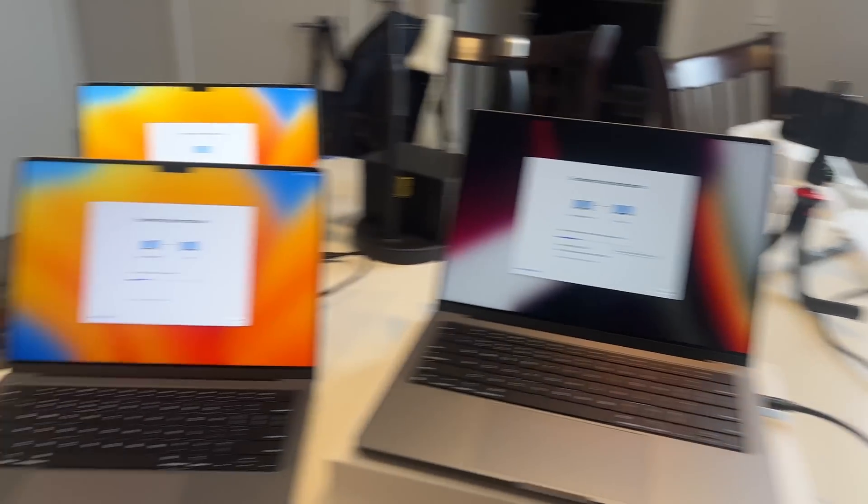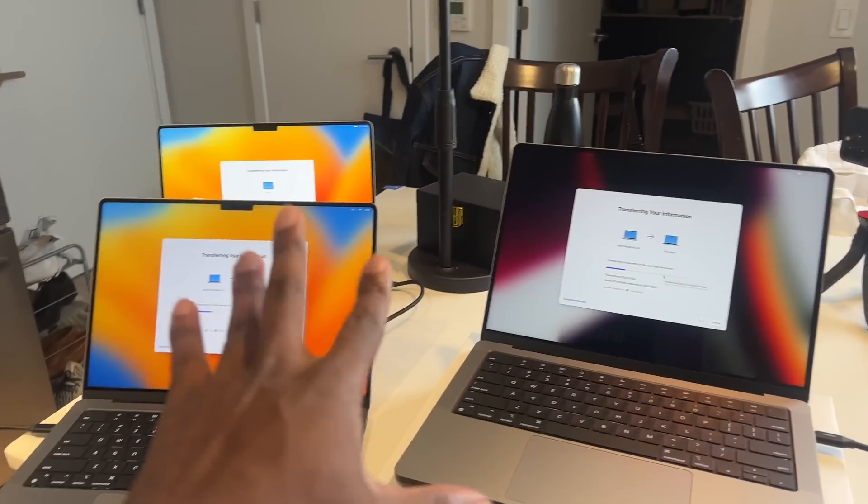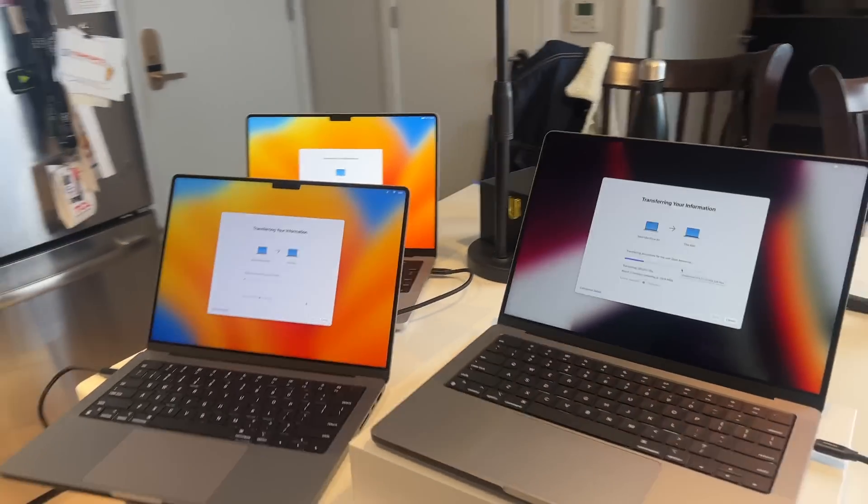I'm doing a transfer from multiple MacBooks to the new ones. I'm going to let this finish and then we can get into the SSD testing. Cross my fingers that I'm wrong. Let's start off with the entry-level MacBook Pro.